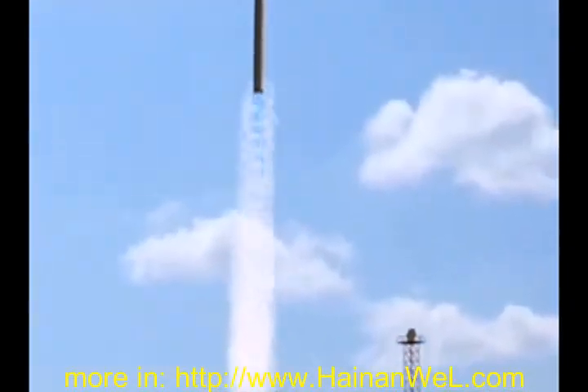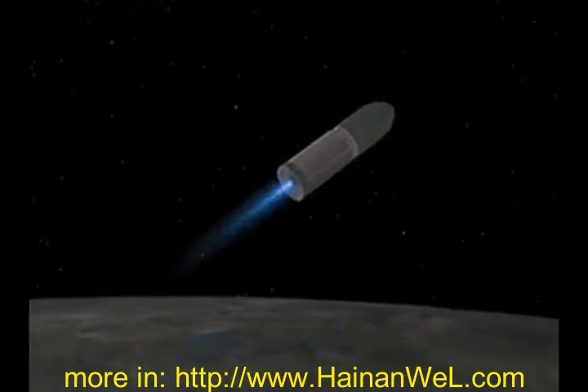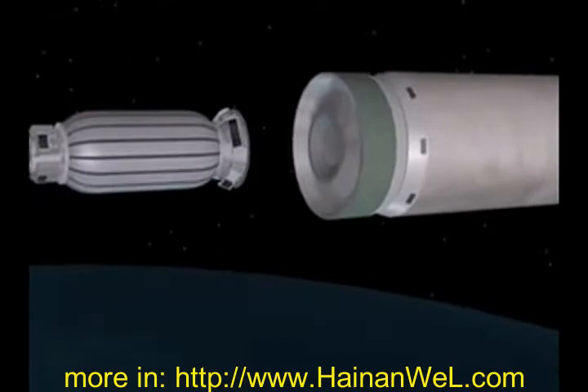Genesis 1 and 2 were both launched from the Yasni base in Russia atop a Russian booster rocket. Once in orbit, the craft is controlled from Bigelow's Mission Control Center in Las Vegas.